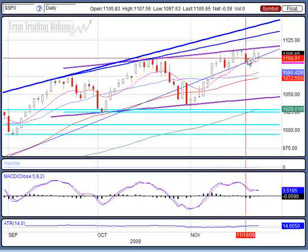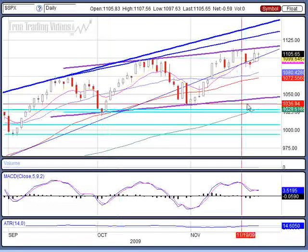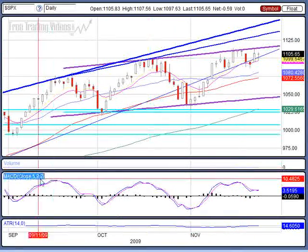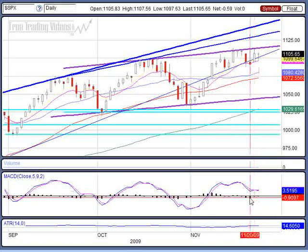You also have a high base formation, so you have two formations flying in the face of each other. But we are above moving averages — that's bullish. We are in an uptrend — that's bullish. The MACD is above the zero line — that's bullish. We do have negative ticks on the downside of this histogram.